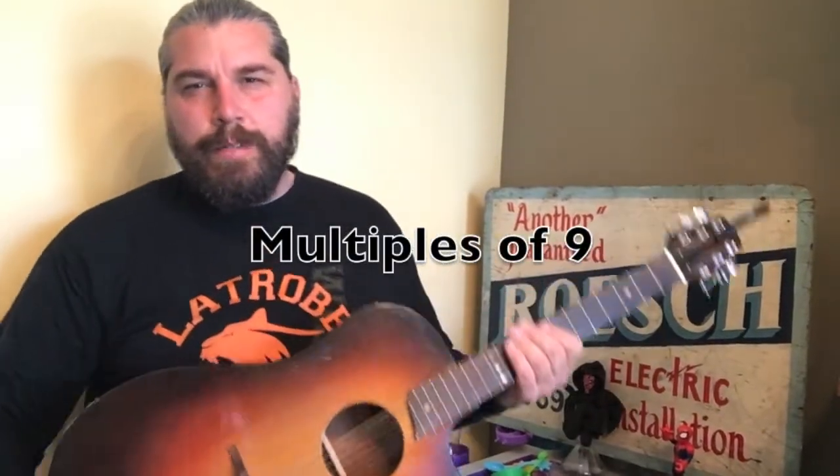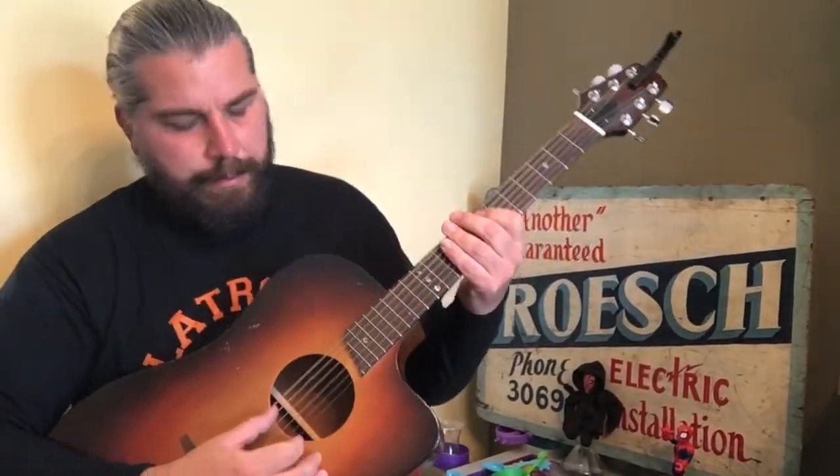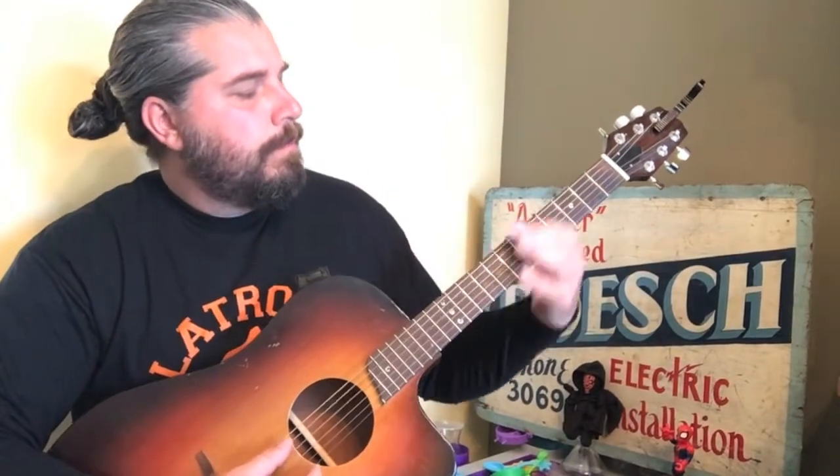Learn your multiples of nine in just one minute. Repeat after me.